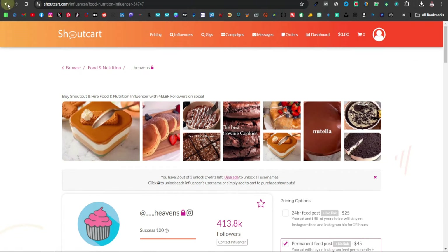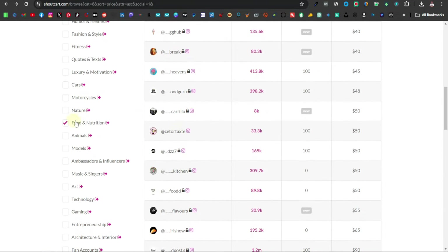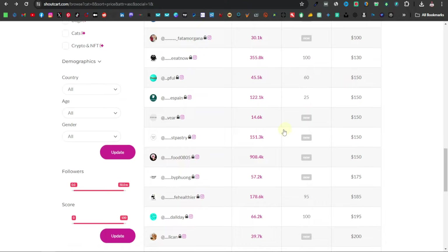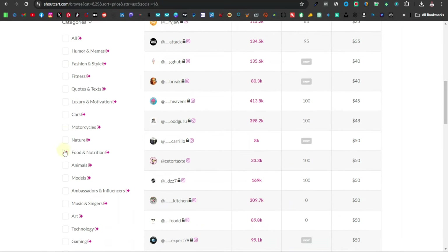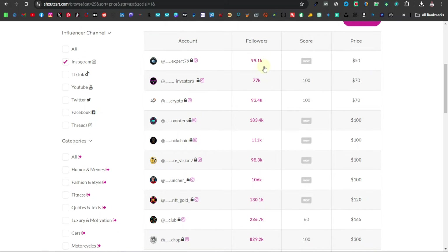Going back, you can filter out other influencers by category. Food and nutrition has the most influencers — the pages just continue. But let's say you want to do something else, maybe crypto and NFT — you can select that. Once the page refreshes, deselect food and nutrition and you'll now see all influencers under crypto and NFT. The same things apply: look for number of followers and the success rate. You want at least 100% success. This one here has 93K followers, 100% success rate, and is charging $70.